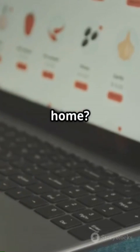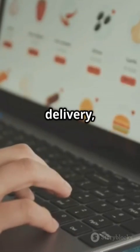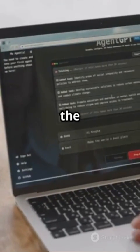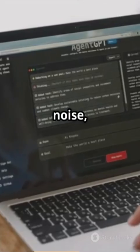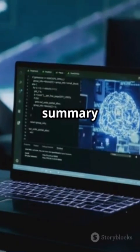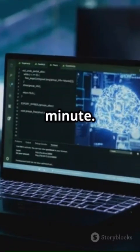Want to cook at home? Agent can order all the ingredients you need online, schedule the delivery, and even send you a reminder when it's time to start prepping. Need a quick news summary before your morning meeting? Just ask. Agent will instantly fetch the latest headlines, filter out the noise, and deliver a concise, easy-to-read report tailored to your interests. It can even write a detailed summary or a full report, so you're always prepared even at the last minute.